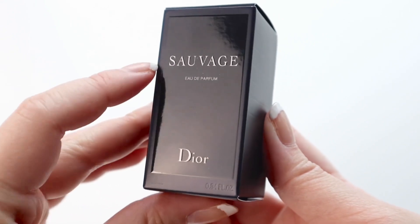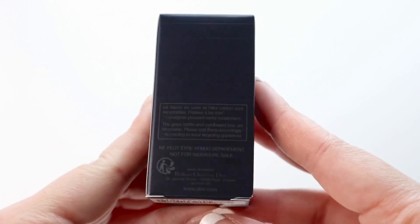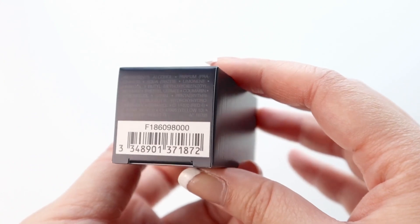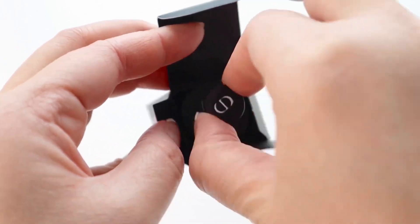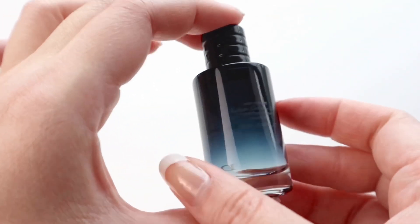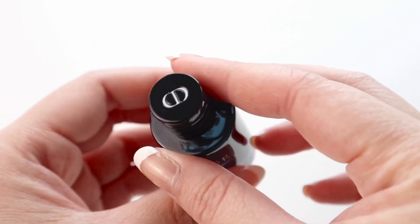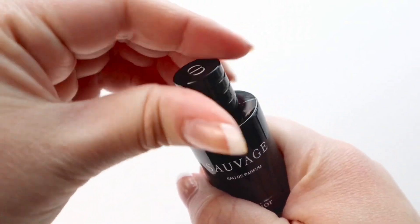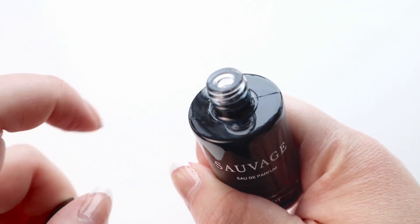We'll start with this one — it's called Sauvage Eau de Parfum by Dior, and it just looks like this. You can see that there is a CD logo at the bottom as well as on the top. You open it up by twisting the cap off, and there's just a hole opening for you to pour a little bit of the cologne out, but unfortunately it's not a spray bottle.